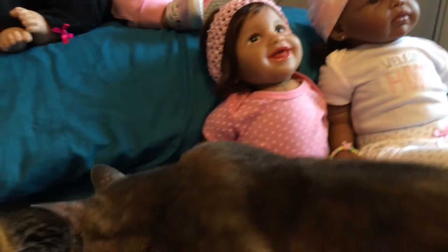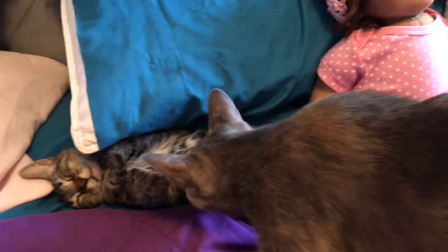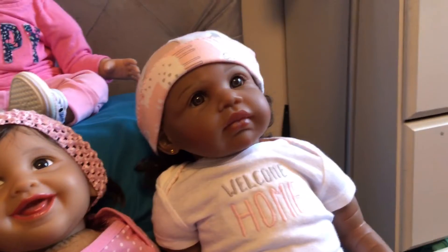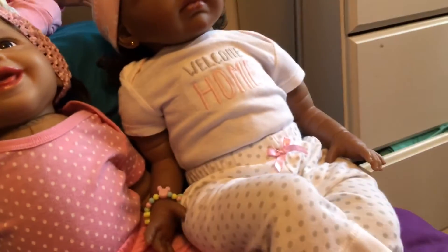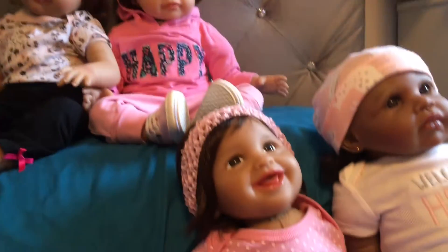And then you might see some of my foster cats coming through here — that's the mama cat and one of her kittens. So here is Surprise and Delight. I call her Becca. She's wearing a welcome home and some comfy clothes, as the others are too. They're all in sweatpants and leggings.